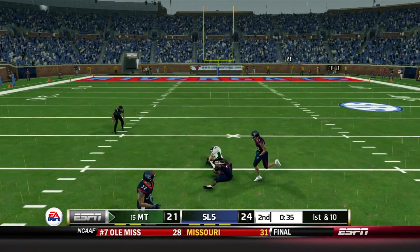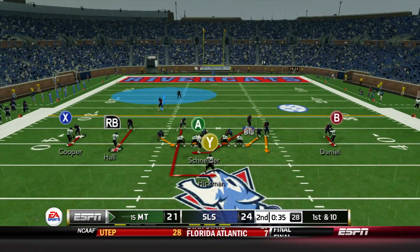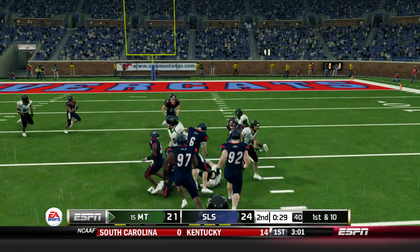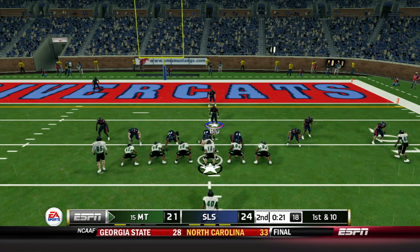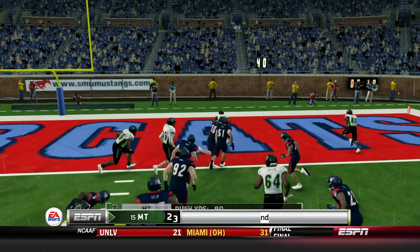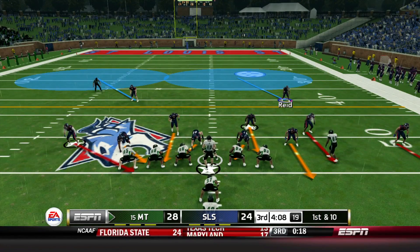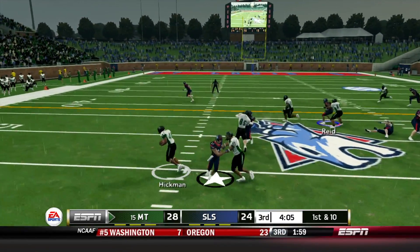Missouri Tech is down by 3, so they just need a field goal to tie. But Andre Smith has other ideas — gives it to Hickman and he's in, touchdown! 28-24. Missouri Tech takes the lead going into halftime. Missouri Tech remembers that game last year when we upset them, and they are looking for revenge.